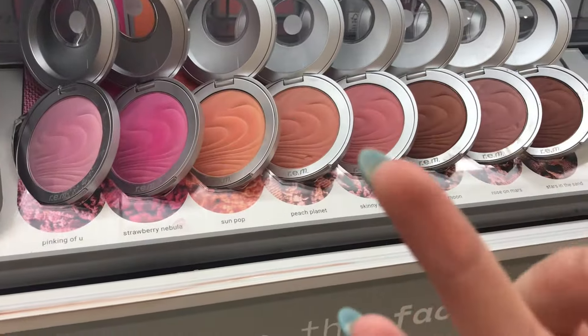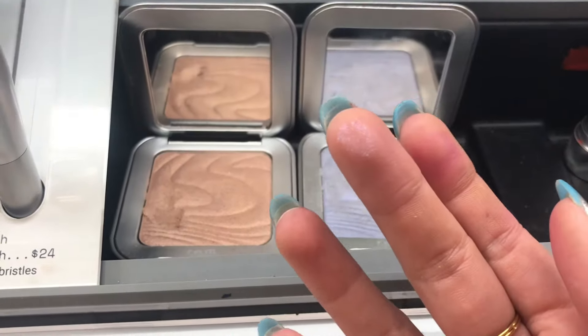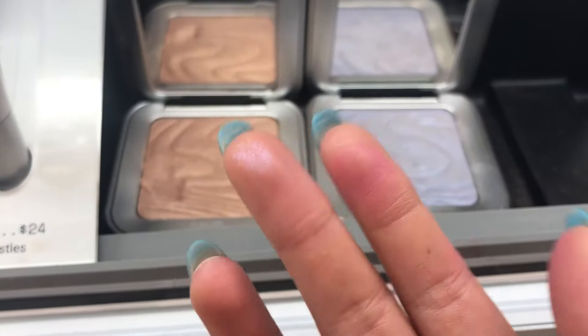This is Peach Planet and it's very nude. I haven't bought a highlighter in about six months because I feel like all highlighters are the same to me — I could be wrong about that.